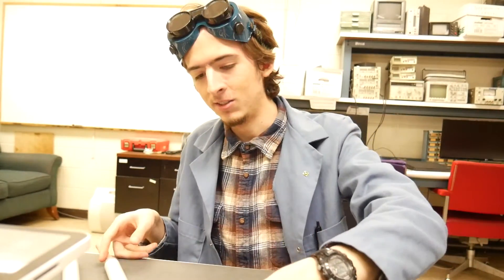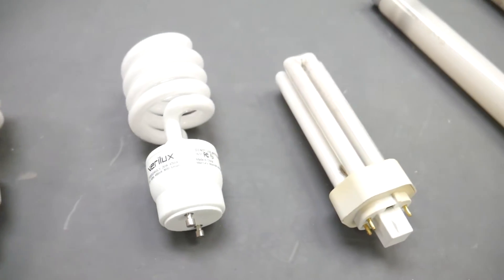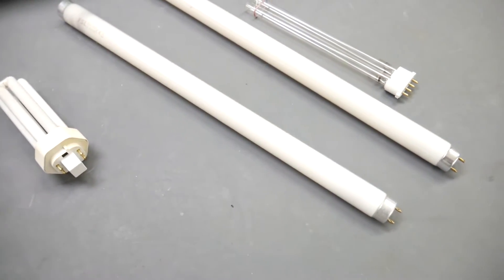By far the most common source of light, at least in the United States, is this: a fluorescent light fixture. These light bulbs come in various shapes and sizes and have been leading the way for decades with their fascinating design.